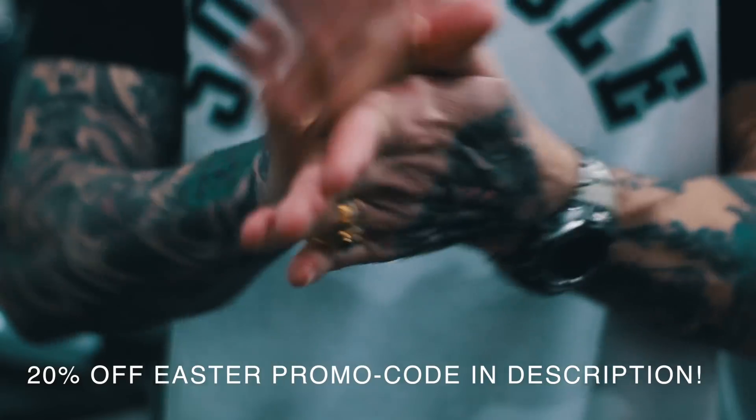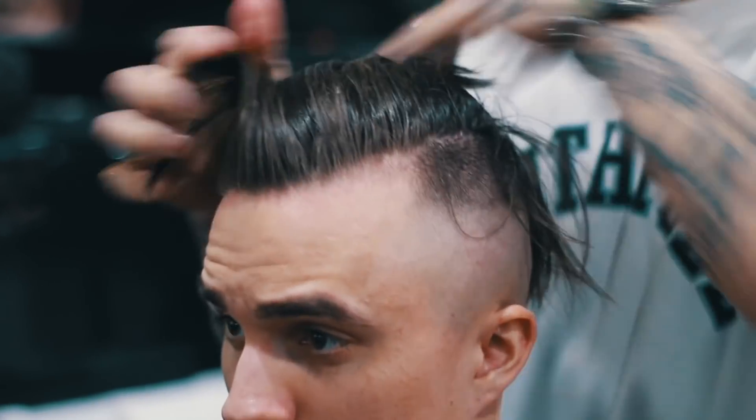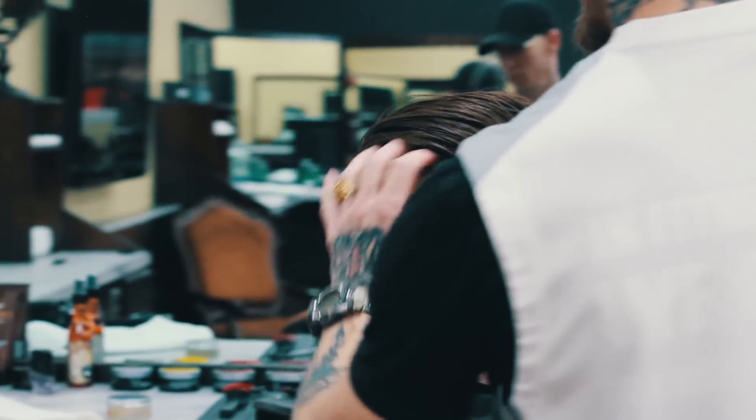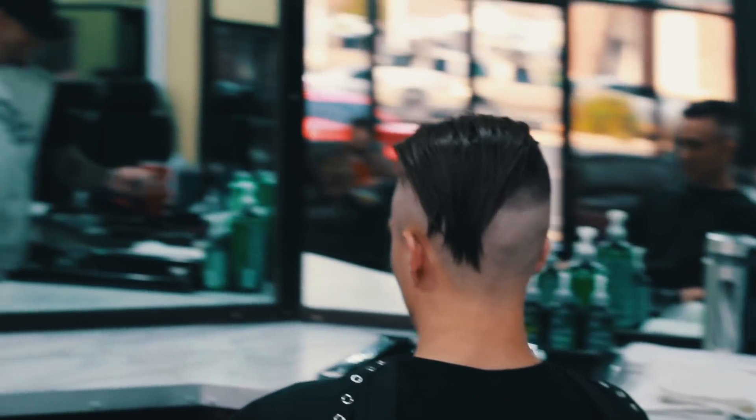And of course, to finish off this hairstyle, Tim used Ocean Clay by Chavu to give me that firm hold that I'm looking for with a nice natural finish. And really, the great thing about this product is that it works like a hair mask, providing you with amazing ingredients to keep your hair as healthy as possible.